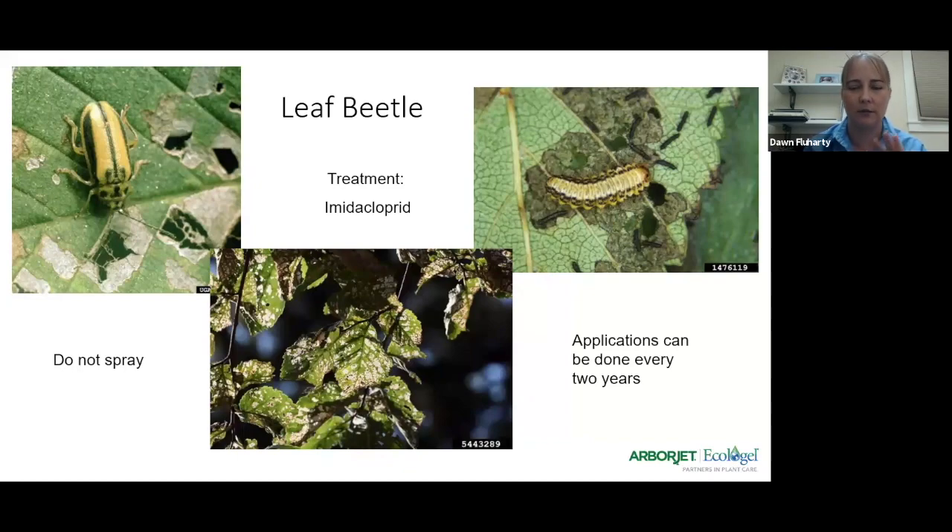Spraying is not usually a good option for elm leaf beetle. Soil drench as a preventative or low maintenance application is fine, but if you want to knock down a whole population, you're much better off doing a trunk injection of imidacloprid. Some people use acephate — as soon as the pest is present and starts feeding, they'll inject it. However, acephate is short-lived inside the tree, so you get much better residuals with imidacloprid. If you want fast, immediate control, you can lead with acephate for trunk injection and follow with imidacloprid — but don't mix them in the bottles. Once the population builds, this pest can be extremely hard to control.